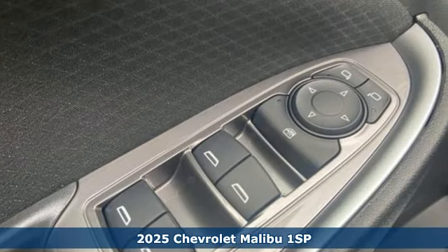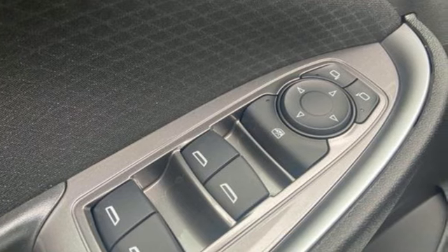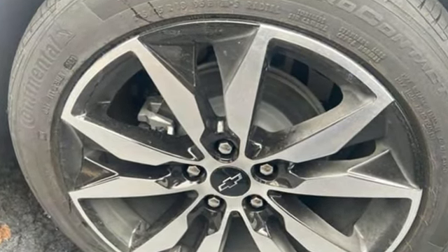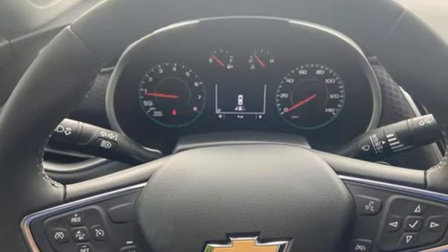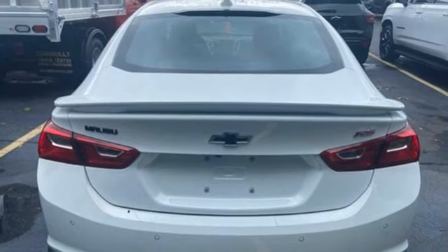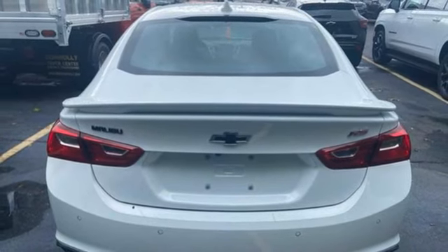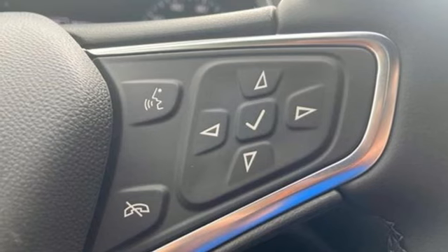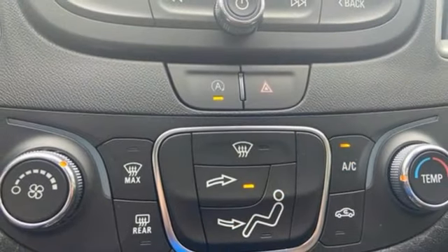It comes with all the amenities you need: streaming audio, doors and push-button start proximity key, leather steering wheel, rear parking sensors, wireless phone connectivity, manual tilting steering column, intercooled turbo inline four-cylinder engine, aluminum wheels, gas pressurized shocks, and Wi-Fi hotspot.